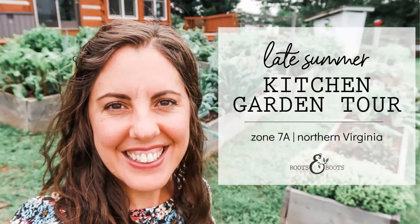I'm Kathleen Henderson from Roots and Boots and I want to take you on a quick tour of my Zone 7a kitchen garden here in Northern Virginia. It is mid to late August. If you took my kitchen garden tour in the spring, you'll recognize some of the same plants, but a lot of plants have been switched out for our late summer and fall garden.